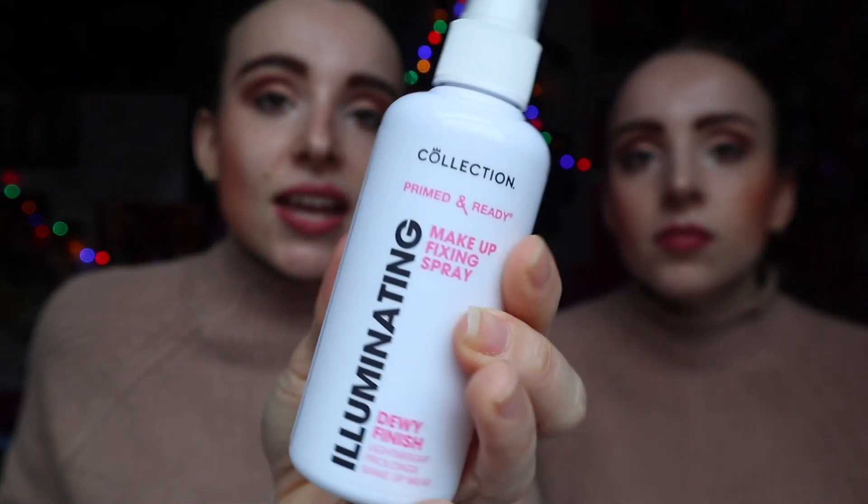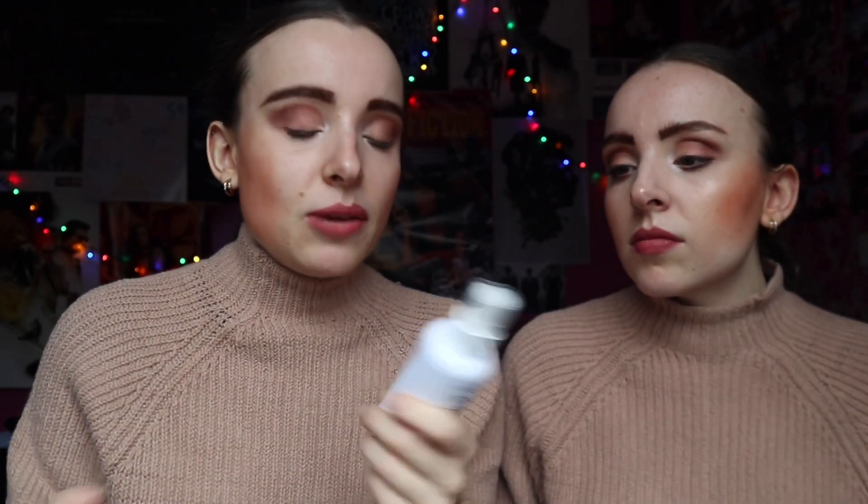We also picked up this Collection illuminating makeup fixing spray — we got the dewy finish instead of matte because I like a glowy, dewy finish. It feels really wet when it hits your face! They usually say hold it 30cm away but this says 10cm which feels very close. Our makeup stayed on really well yesterday though, so I think it works.